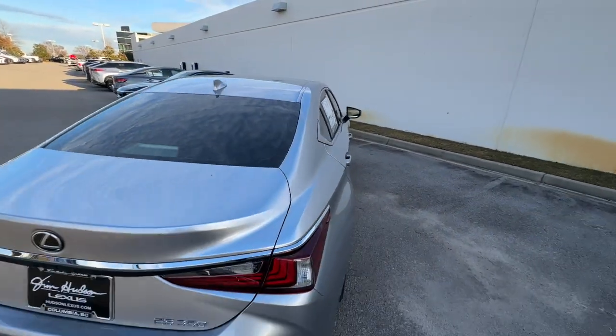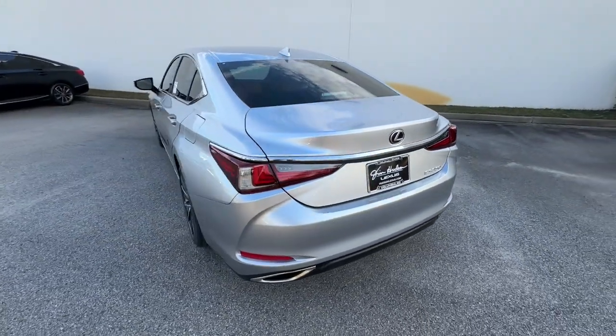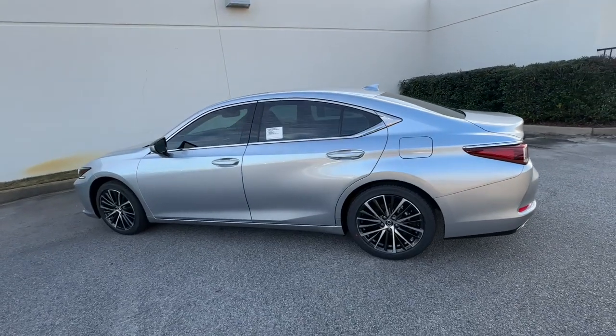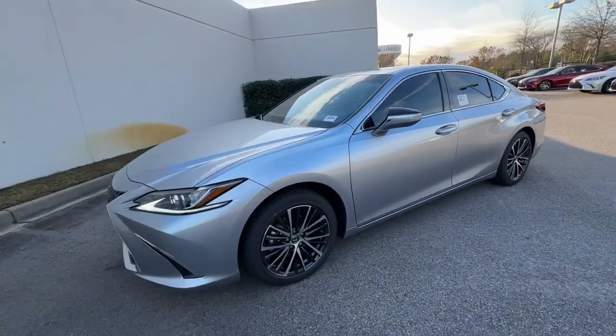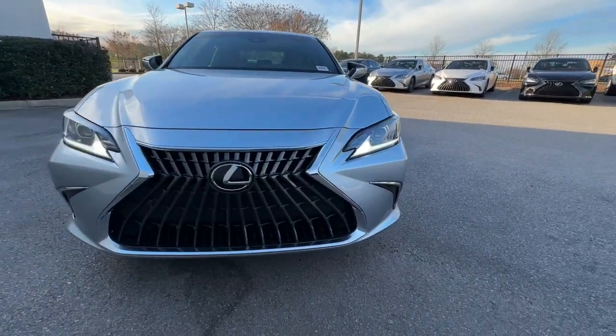These are just some of the great options this vehicle comes with: wireless Apple CarPlay and/or Android Auto, wireless charging station, keyless entry, moonroof, backup camera, satellite radio, power passenger seat, woodgrain interior trim, heated mirrors, and dual zone AC.